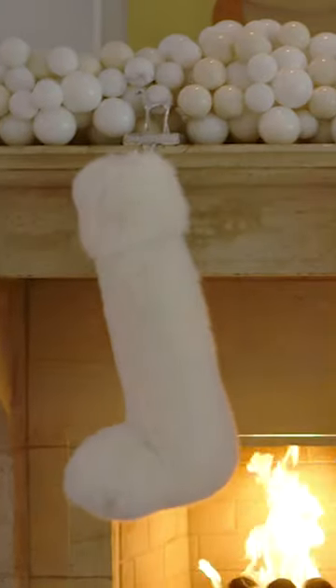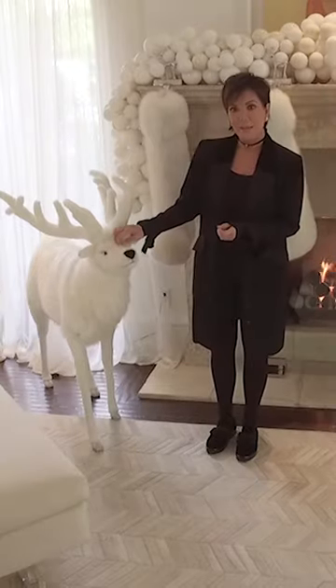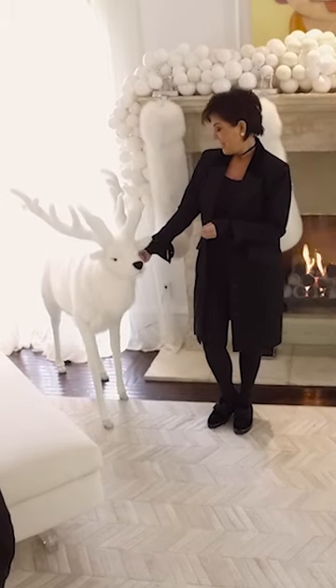We like creating things that obviously are Christmas, but something that you could actually leave up. The reindeer haven't been named yet — I wanted to do something obvious like Dancer and Prancer, but Mason and Penelope and Rain and Saint and North are going to choose some names. I can't wait for that.